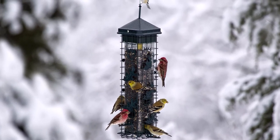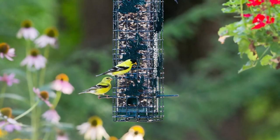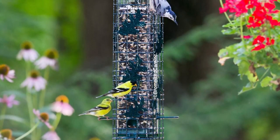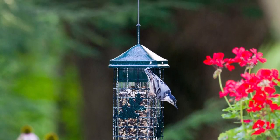This feeder performed well in testing — it successfully foiled squirrels over and over again. The size and design is perfect for small bird species, such as house finches and chickadees.